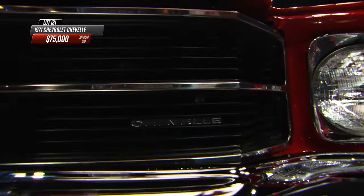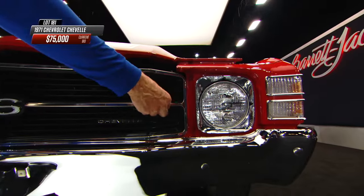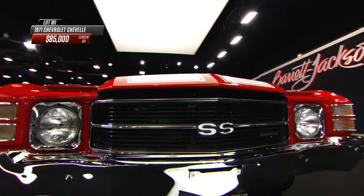You lose the quad headlights that it had the previous year, but you've got the single right here. The body-colored bar is missing, but it's still a strong front end. There's really nothing from a style perspective not to like about this. You have that rockstar status and rockstar pedigree right here.